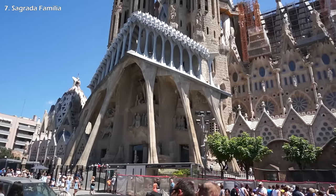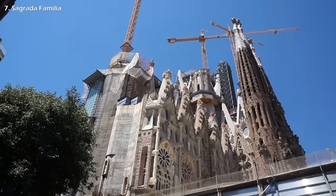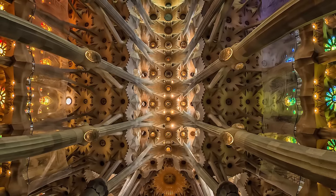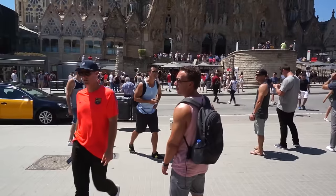Sagrada Familia is another of his masterpieces and still incomplete to this day. The lineups were huge but the inside makes the wait well worth it. As you can see, this is one of the busiest attractions in Barcelona.